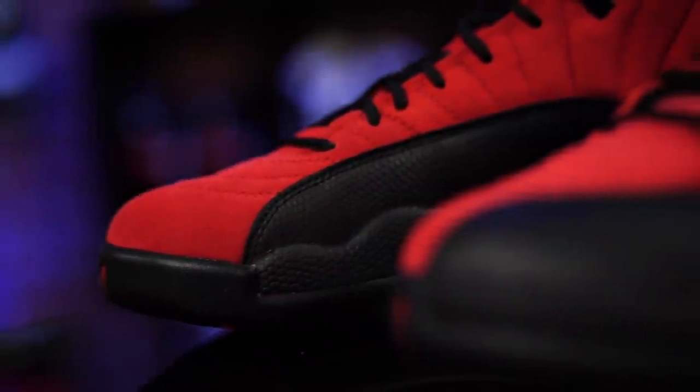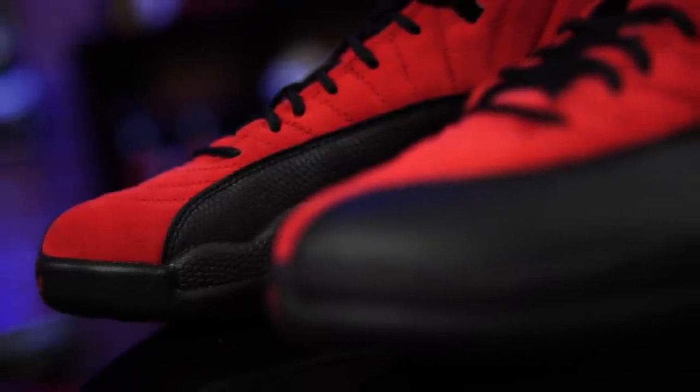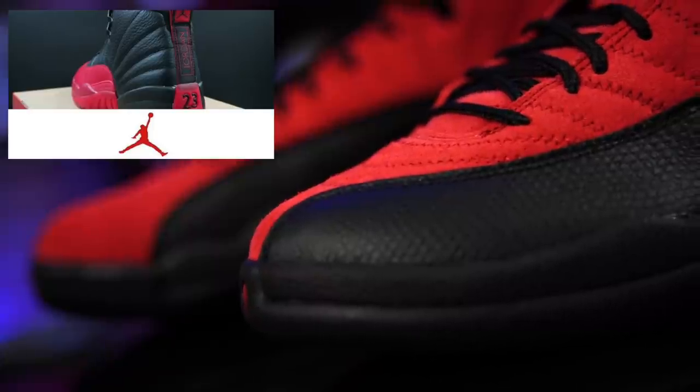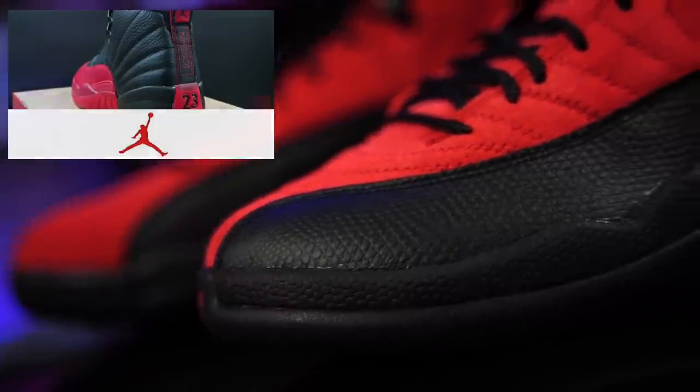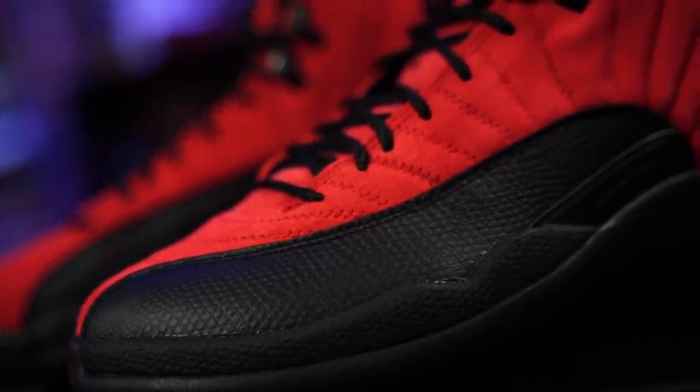These guys are an interesting release because they're full-on suede. It's a reverse colorway of a classic that most people love, myself included. I think the original black and red 12s are fantastic. And essentially they've got kind of like that taxi bottom almost, with a red suede upper and everything.